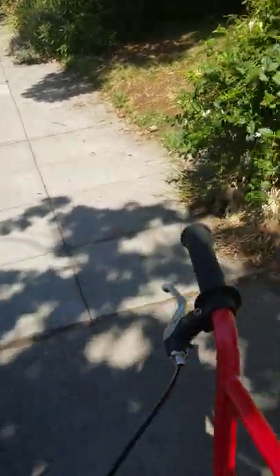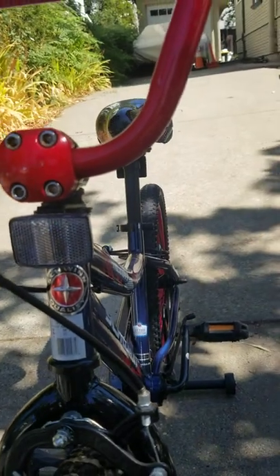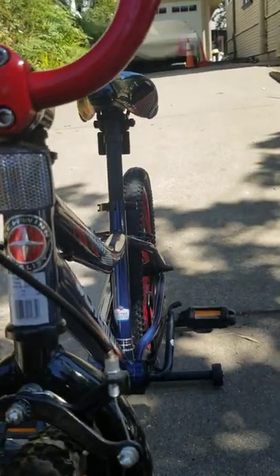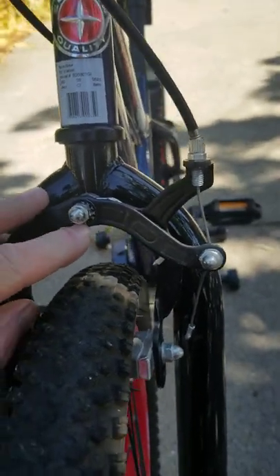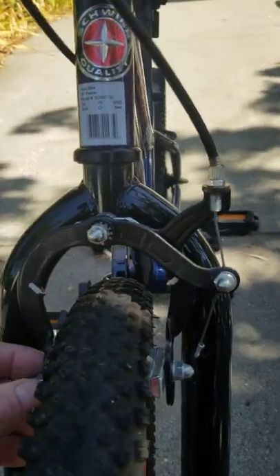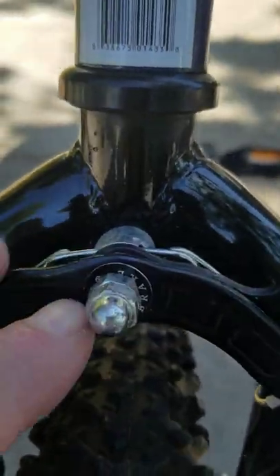This bike, being as generic as it is — a department store Schwinn for children — it's got brakes from a company called Power Brake. It's hard to see, but it says Power Brake around the circle.